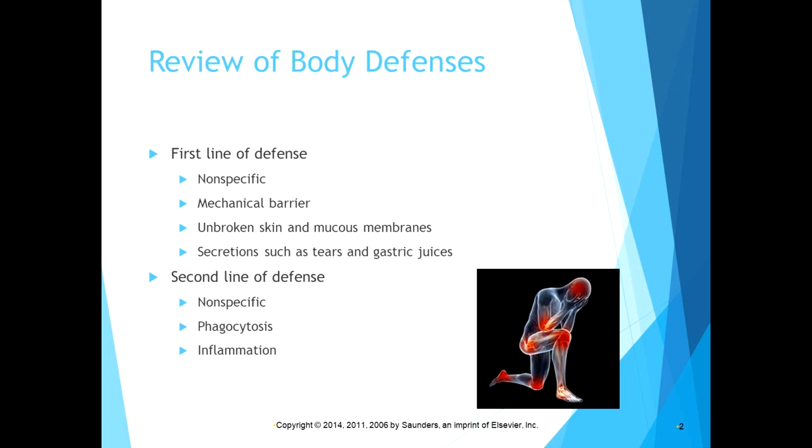A slight review of body defenses, which you probably encountered in anatomy and physiology: we have several lines of defense in our body to protect us from threats. Our first line of defense is a non-specific mechanical barrier to pathogens — unbroken skin, unbroken mucous membranes, and secretions such as tears and gastric juices.